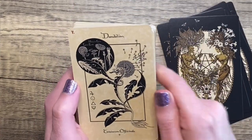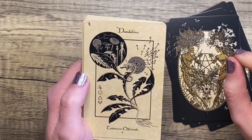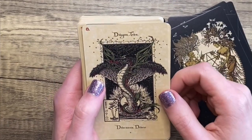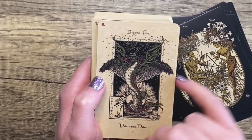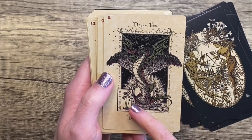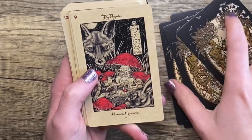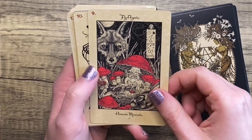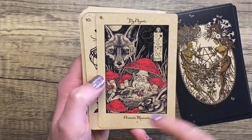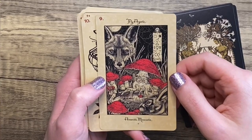Dandelion — we have a lion here and the dandelion puff is almost like its mane. I've never seen a dandelion portrayed that way before and it fucks me up. Dragon Tree — I've always wondered what those trees were. With the little incense sticks burning at the bottom, I'm assuming that's the tree you get the resin for dragon's blood from, which smells divine. For Fly Agaric, we have these really adorable mushrooms with a fox, a hare, a little caterpillar, and little fey creatures. It is so cool — I can't wait to dive in.